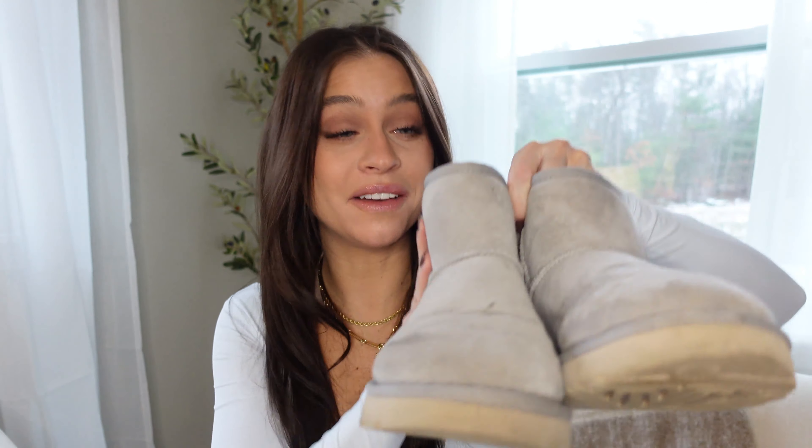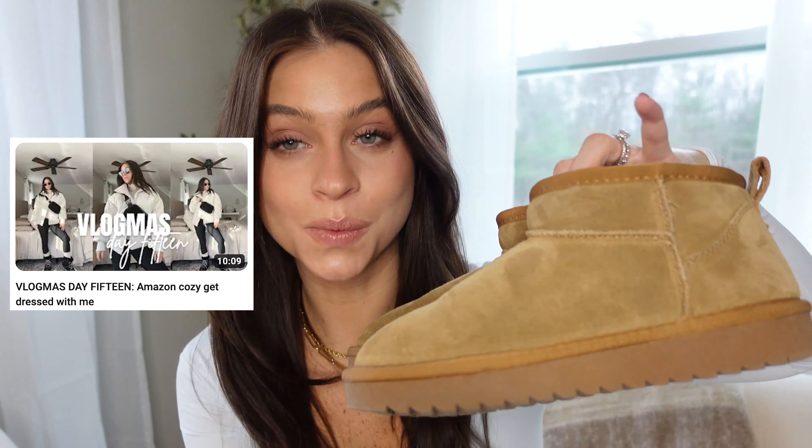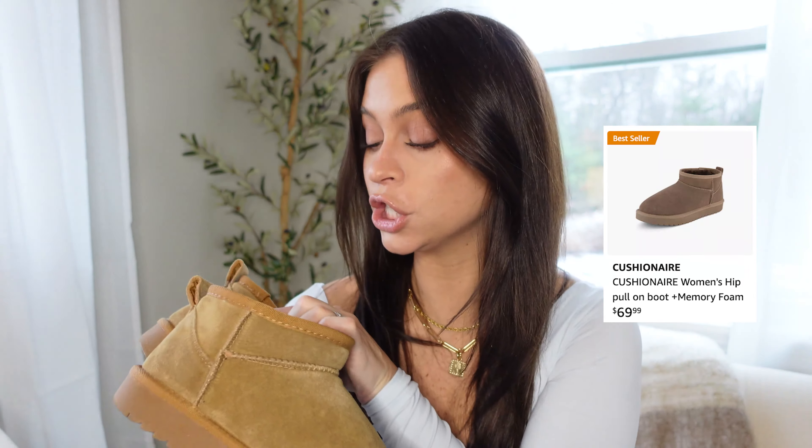Definitely my most worn shoe — you can tell I need to clean these — are my mini UGGs. These are the classic mini, not the ultra minis, and I got them in the color goat. I wear them constantly. The light color is tough because they get dirty easily, but I wanted a unique color. For us short girls, you have to be careful with really short boots because they can make your legs look even shorter and stubbier. This length or even higher is good for short-legged girlies.